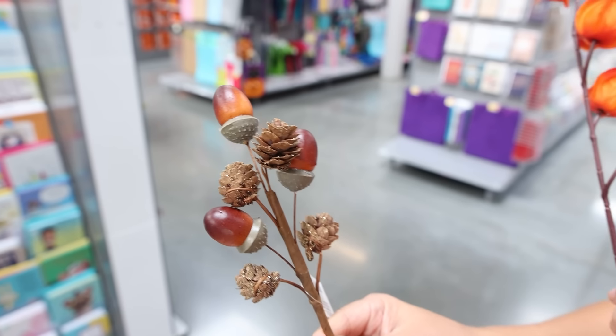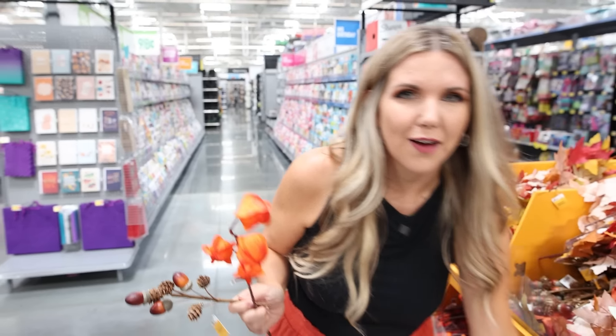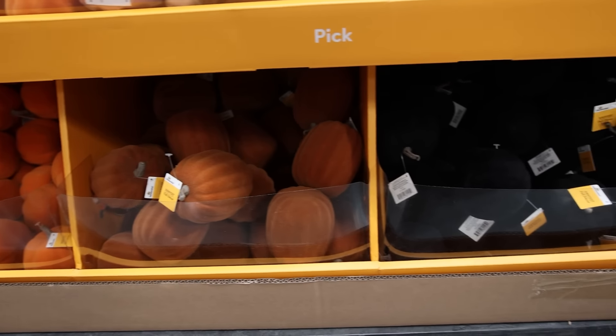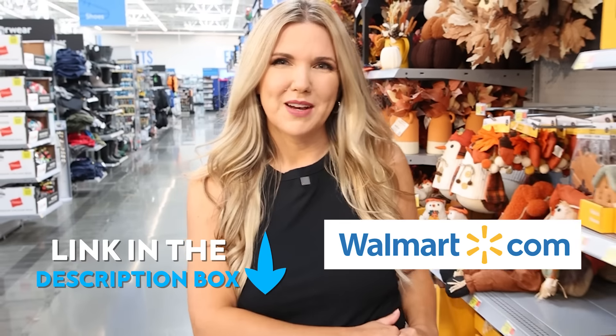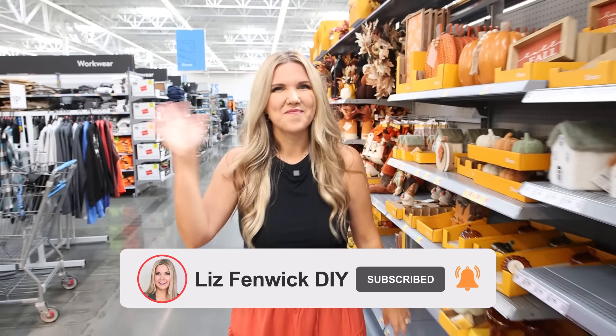There are several fall picks for arrangements: sherpa pumpkins in two colors, various leaves and pumpkin options in all different colors depending on your color scheme, cute acorns, and more flocked pumpkins in a smaller size. I also found some Halloween rugs perfect for your front porch. Pick up all the items shown today at walmart.com — links are in the description box. Make sure you subscribe and I'll see you in the next one!